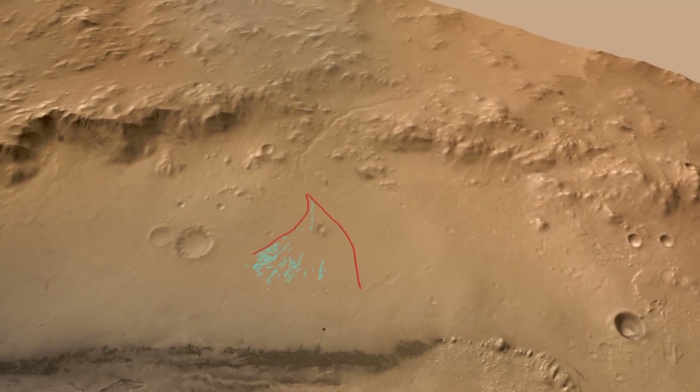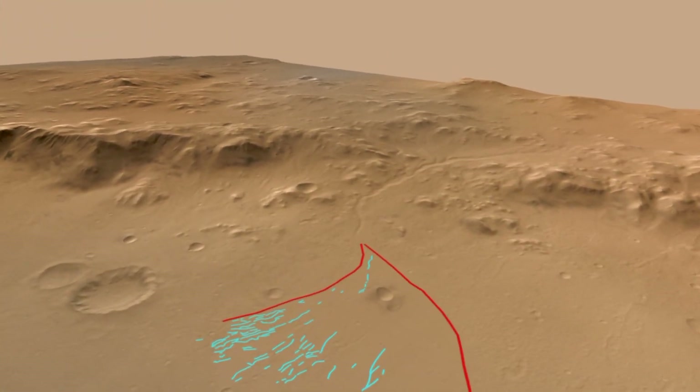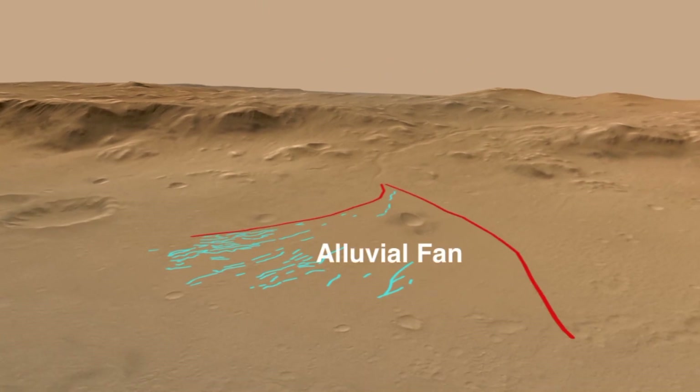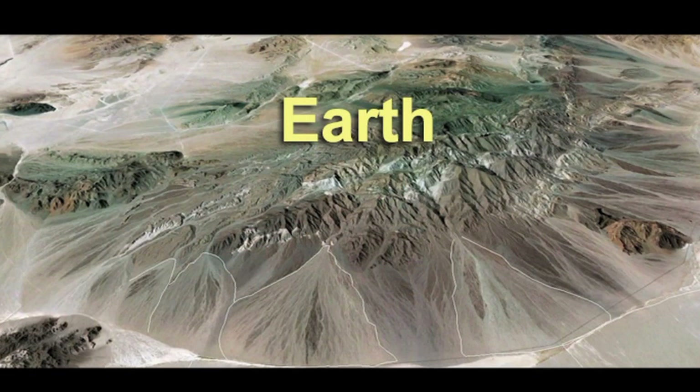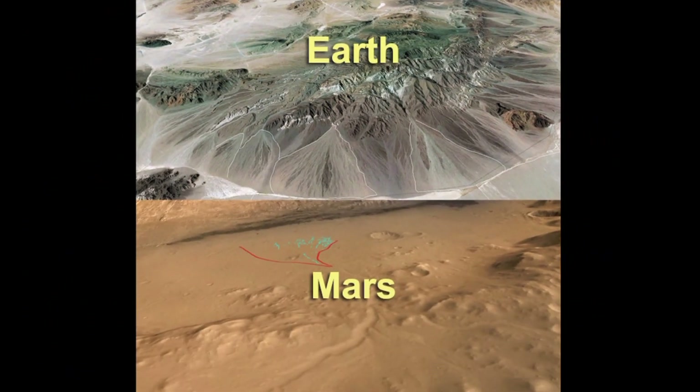So how does a pebble deposit get to be here? If we look more broadly in Gale Crater we can see that there is a prominent feature that geologists call an alluvial fan. We're going to take a look at fans in Death Valley and explore how they form, and then travel back to Gale Crater and explore the relationship between the fan and the landing site.